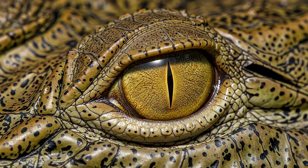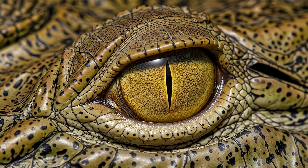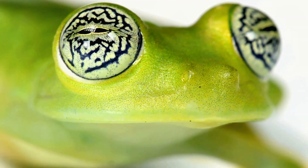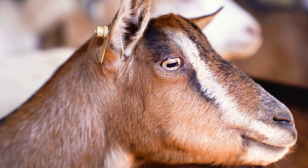Have you ever looked closely at an animal's eyes and thought, whoa, that looks weird? Some eyes are huge, some tiny, some glow, some move in different directions, and some even look square.